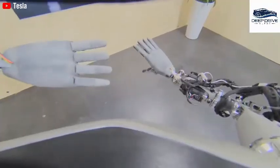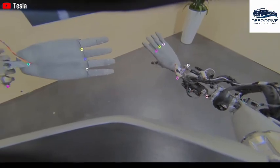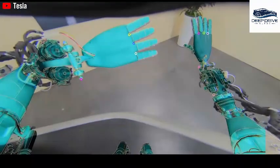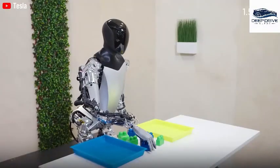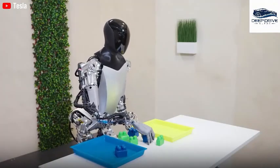Tesla's sophisticated neural network empowers Optimus to transition seamlessly between tasks, significantly minimizing the need for extensive fine-tuning. This crucial advancement enhances the adaptability of robots, heralding a revolution in their utility within both homes and industrial settings.